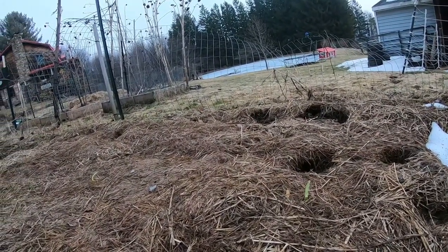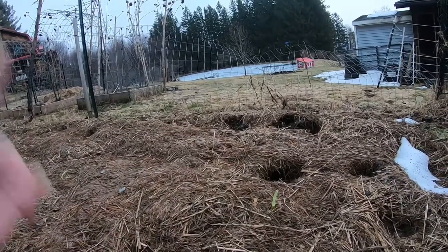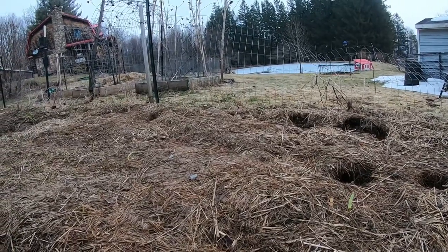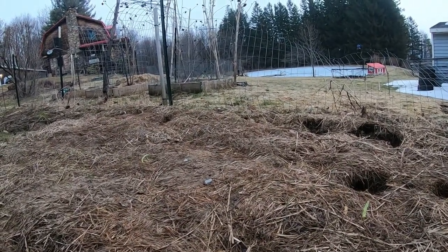I am so excited. This is number one. This is the first of our garden. I'm so excited.